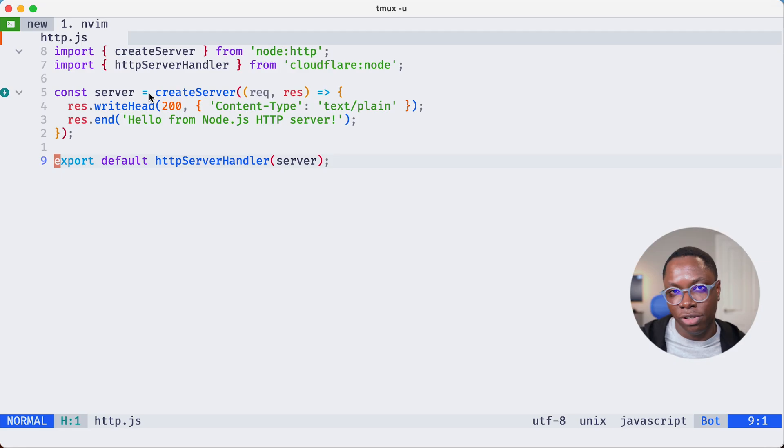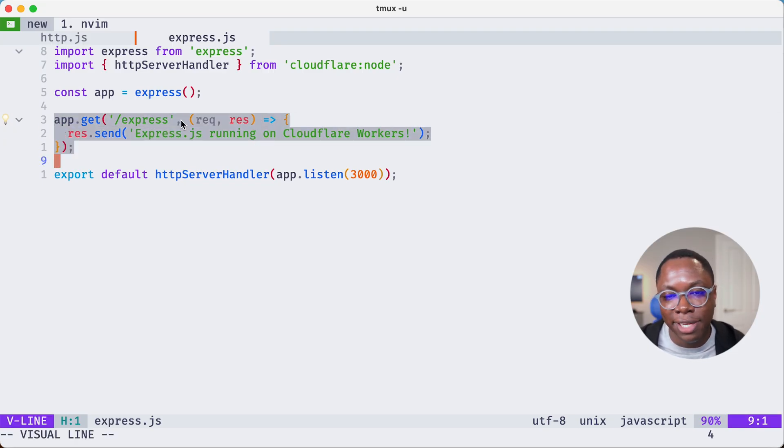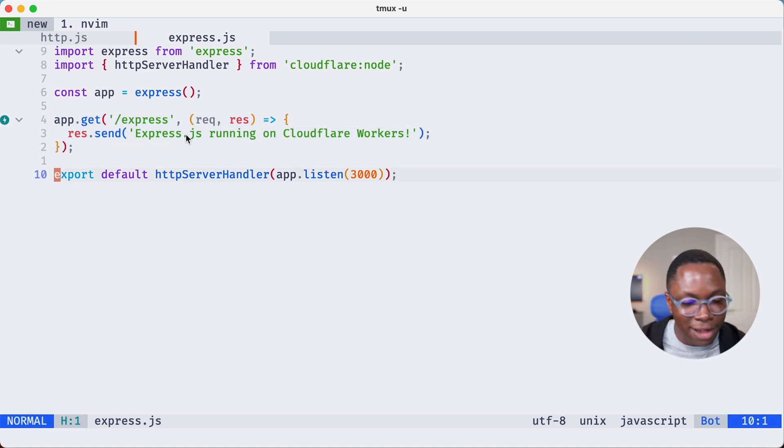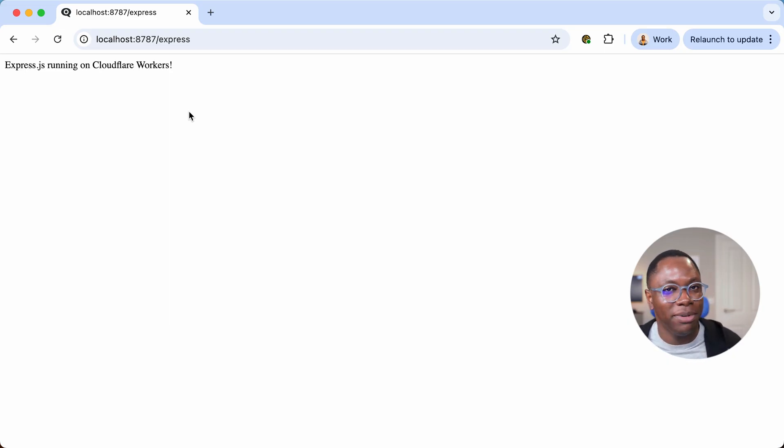What I think is really cool about this is that Node server libraries from npm should work just fine — things like Express or Koa should work just fine. I have a demo of that here — this is Express.js. I have Express installed, and I have a route that prints out the text 'Express running in Cloudflare Workers.' If I go to the browser and look at the /express route, you can see that text returned saying Express.js running in Cloudflare Workers.